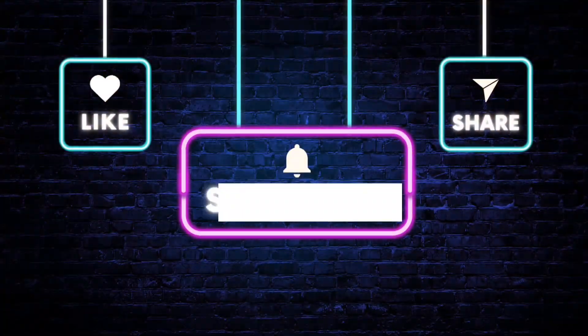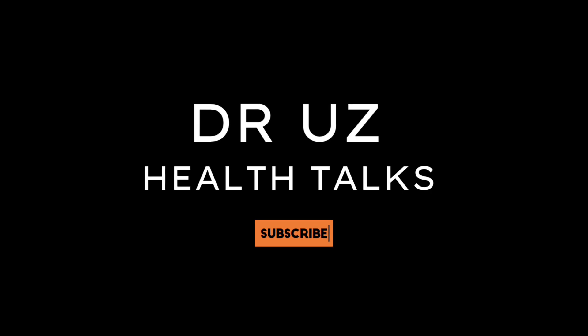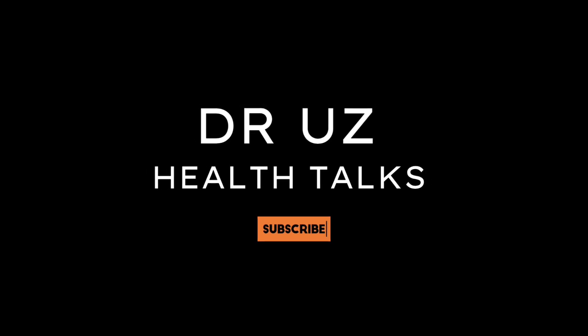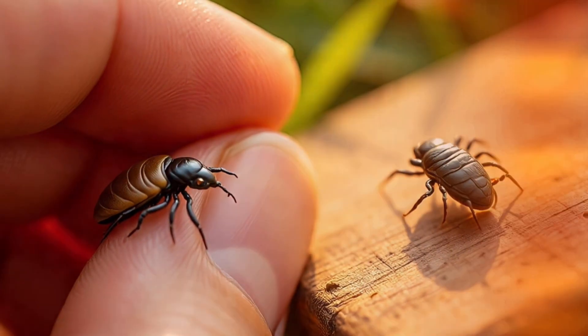If this video helped you understand your dog's battle against ticks, make sure to like, subscribe, and share it with other dog parents — because someone out there is probably pulling out the same tick again and again without ever realizing the truth.